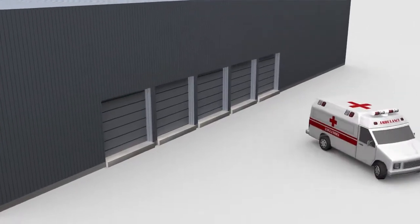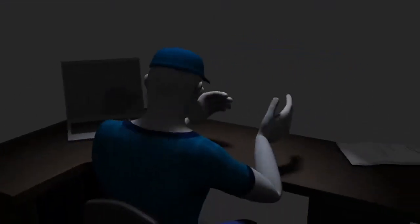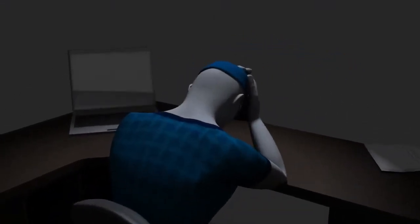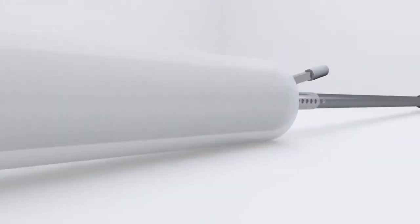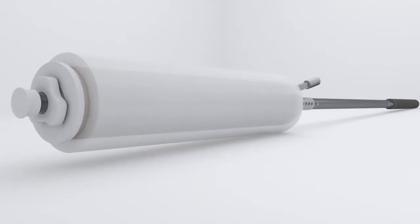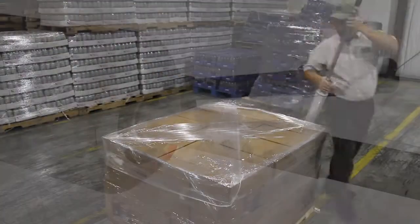It is our mission to solve these problems, so we've combined first-hand experience with a little old-fashioned American ingenuity to develop a solution called the Nelson Wrap Dispenser. Weighing 1 to 3 pounds, Nelson Wrap Dispensers are comfortable to use, efficient, and designed to protect hands and back from injury.